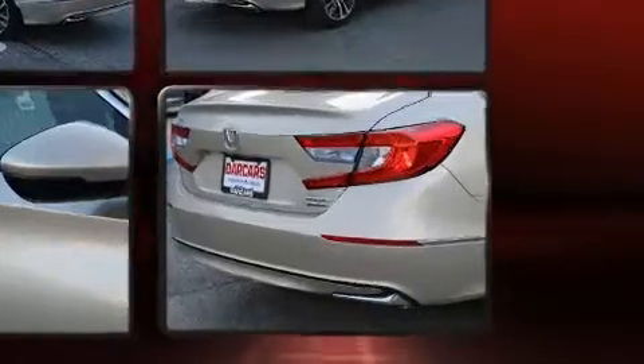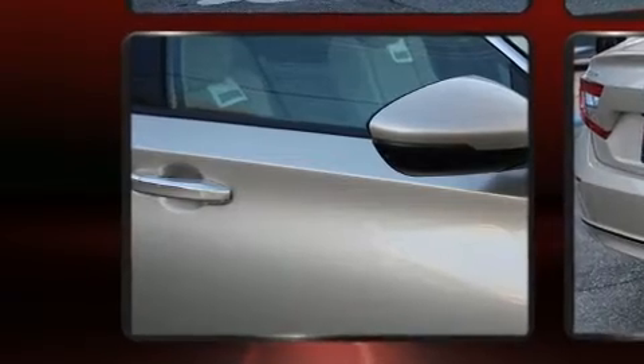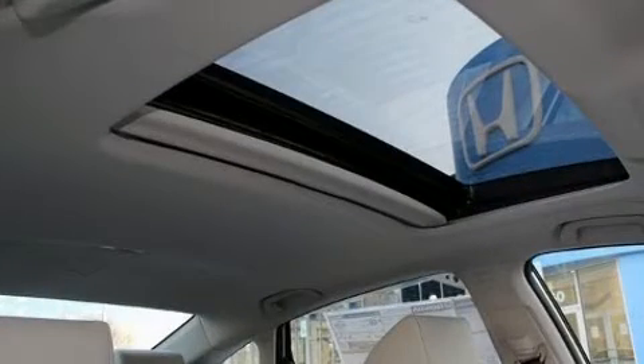Honda prioritized comfort and style by including delay-off headlights, power front seats, rain-sensing wipers, remote keyless entry, and much more.